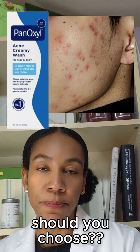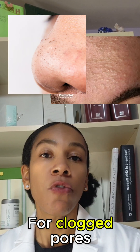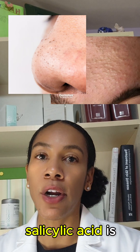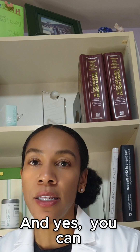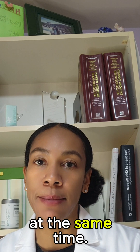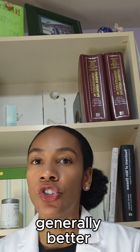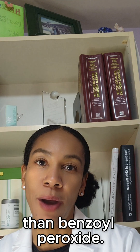So, which one should you choose? If you have inflamed acne, benzoyl peroxide works fast. For clogged pores or texture, salicylic acid is the gentler, long-term solution. And yes, you can alternate them if your skin needs both — just be cautious and don't use them at the same time. Salicylic acid is generally better for sensitive skin because it's less drying and irritating than benzoyl peroxide.